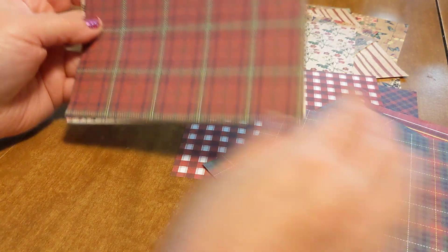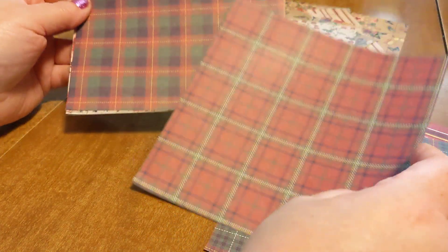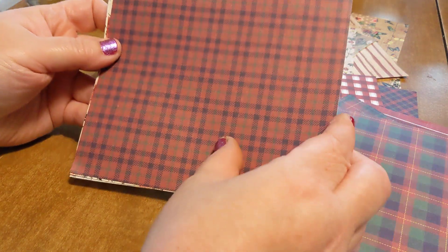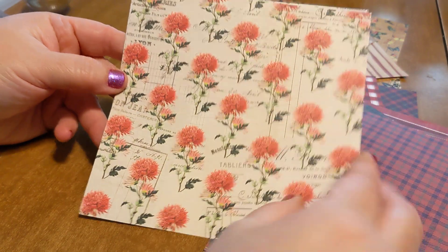They're one-sided, so the other side is white. And these are all 6x6. I do like that size, just because it's easier to work with when you're making cards and stuff — and also just easier to die-cut.